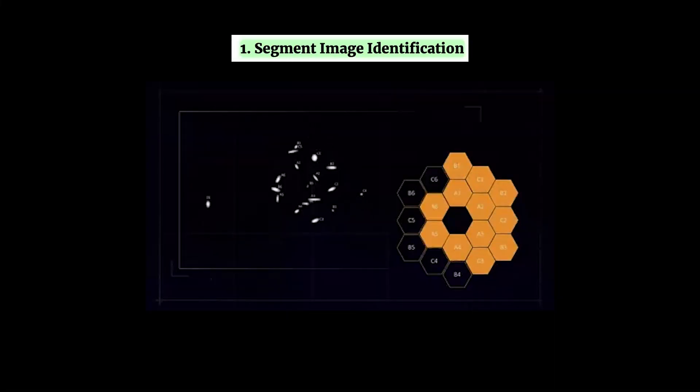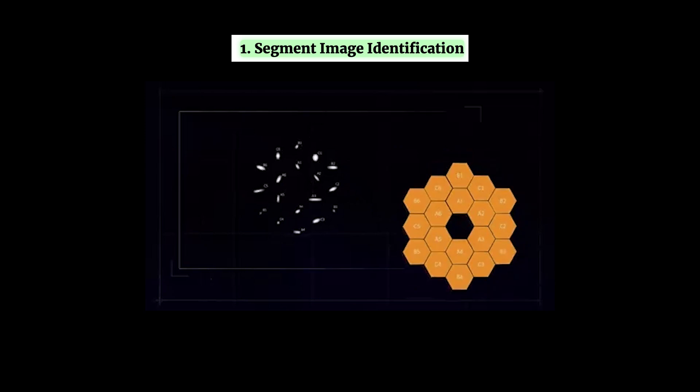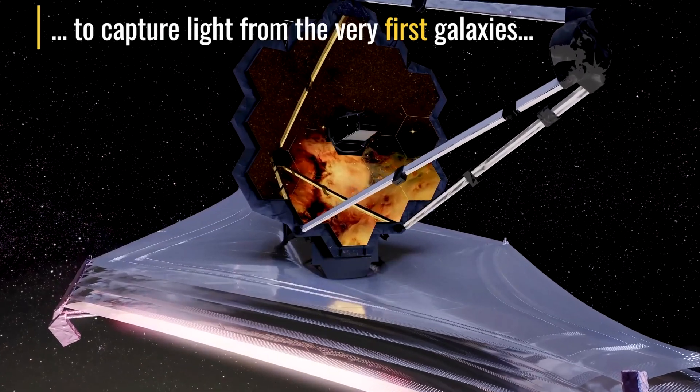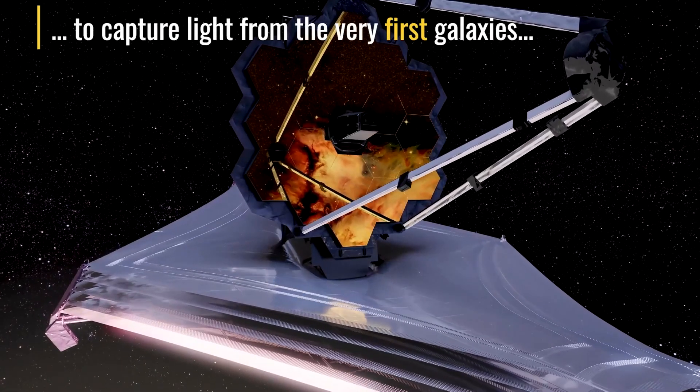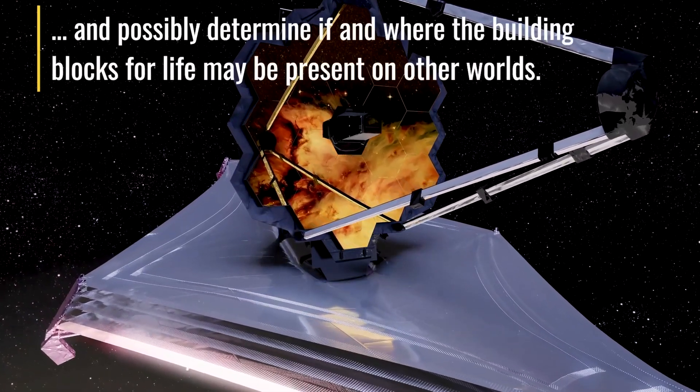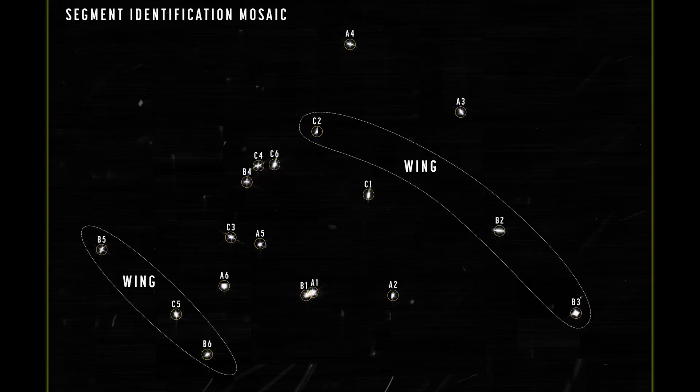The first step is called segment image identification. This is what we just saw in the first part of this video: the telescope is pointed at a star — in this case HD 84406 — in order to capture a series of images which are then put together to form a picture of that part of the cosmos. That picture is the mosaic shown earlier. This step also includes matching each mirror segment to its corresponding image.